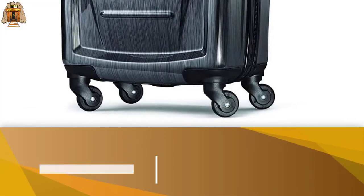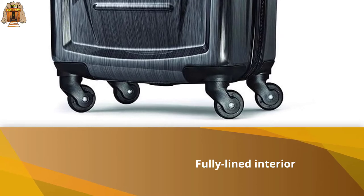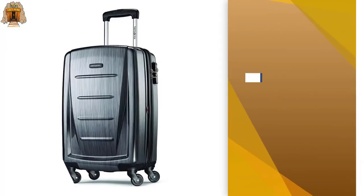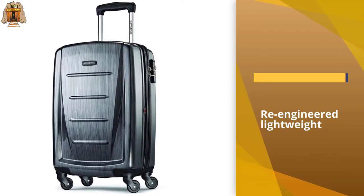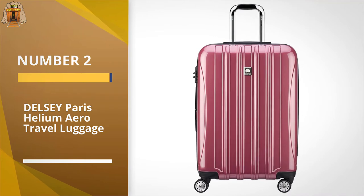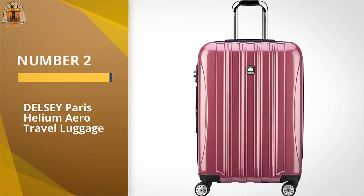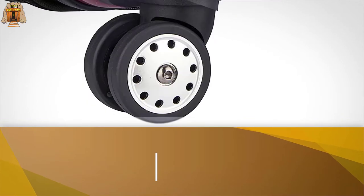Weighing 11.5 pounds, the case sits on four 360-degree spinner wheels with a fully lined interior and cross straps for efficient organization. Number two: the Delsey Paris Helium Aero travel luggage. The Delsey Paris Helium Aero is made of 100% polycarbonate,